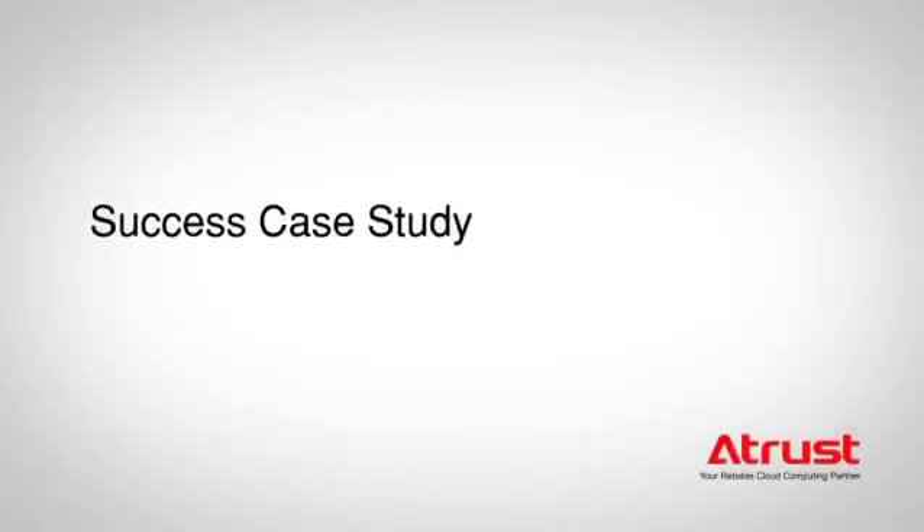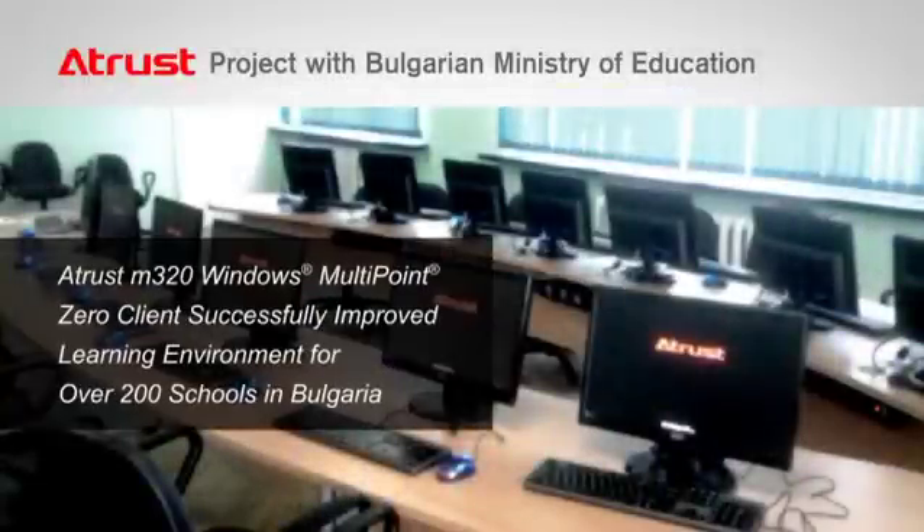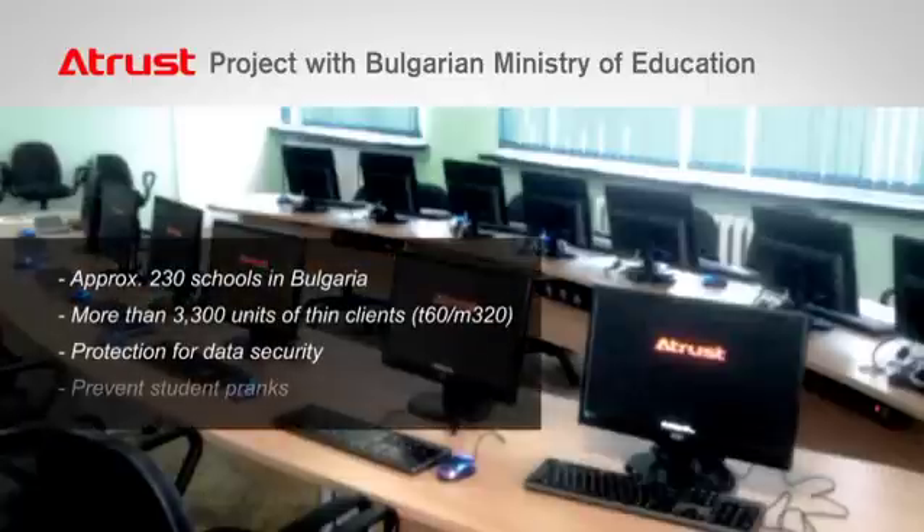Let's take a look at some successful projects. In Bulgaria, A-Trust provided more than 3,000 devices for over 200 schools. Thin Client Computing provides a solution against data loss, accidental virus infection, and other headaches associated with classrooms.